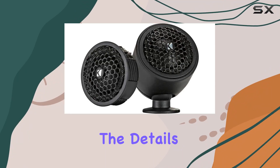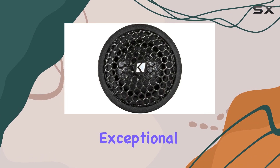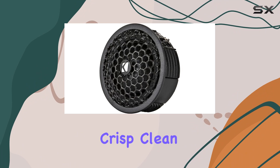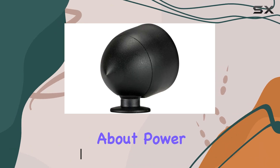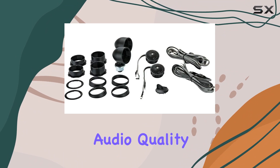Today we're diving into the details of the Kicker KST 2004 tweeters, an exceptional choice for car audio enthusiasts looking to enhance their sound system with crisp, clean highs and impressive performance. These 3/4-inch 125-watt tweeters are not just about power, but also about precision — designed to deliver superior audio quality that can make a significant difference in your listening experience.